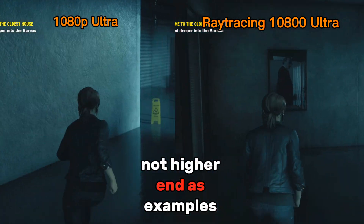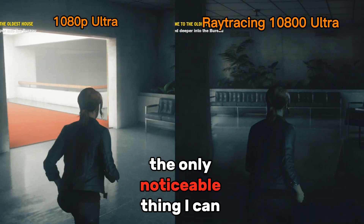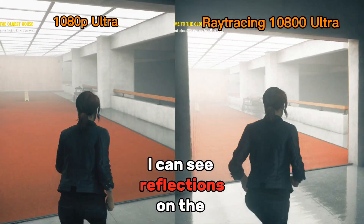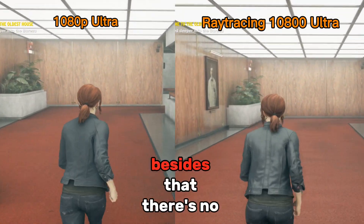Last example is Control. When I was walking through the hallway, the only noticeable thing I could tell is that I can see reflections on the mirror and on the painting. Besides that, there are basically no changes.